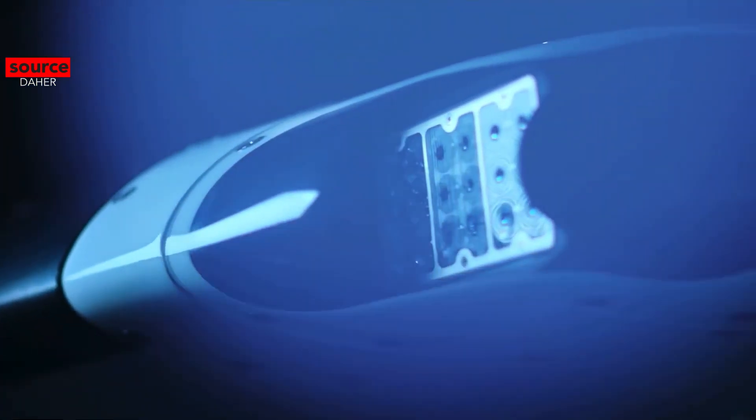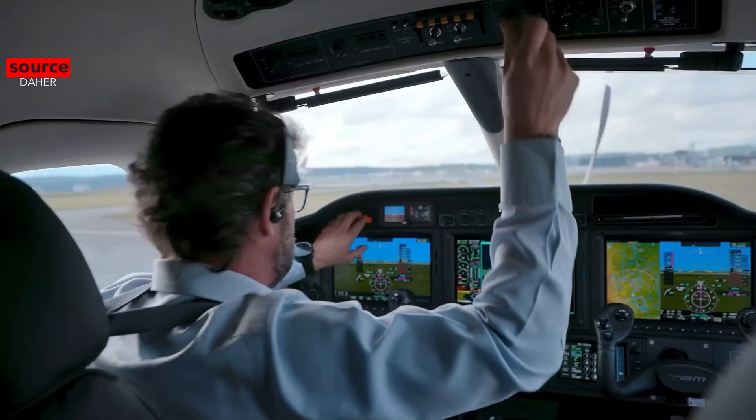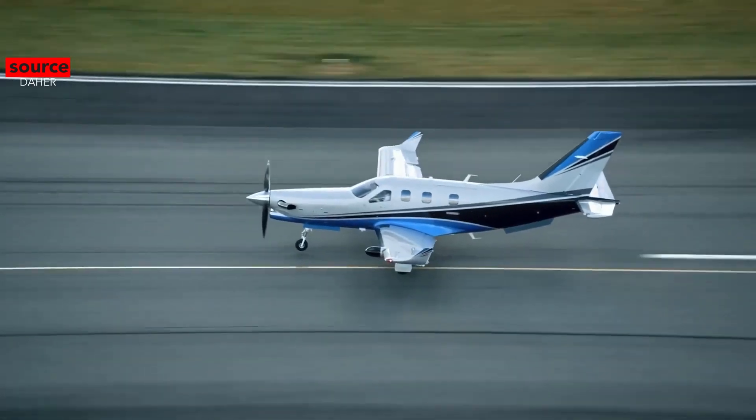The TBM is a high-performance single-engine turboprop light business and utility aircraft developed by the American Mooney Airplane Company in collaboration with the French light aircraft manufacturer Sokata. On the TBM's official page on their website, this is how they describe the aircraft.